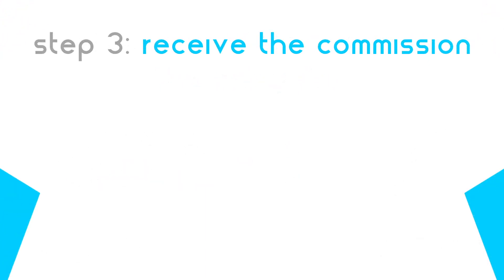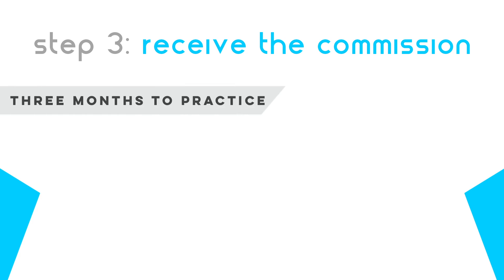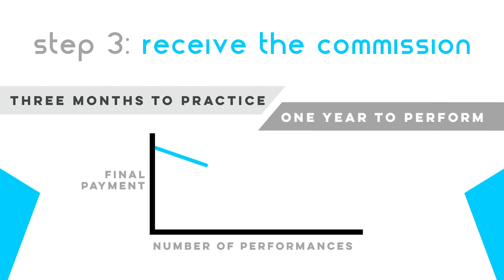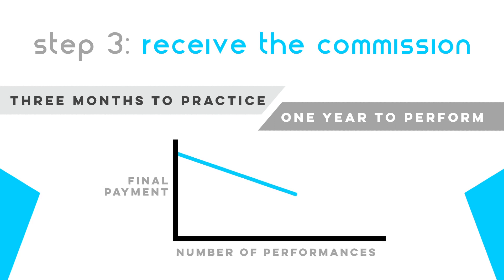You will receive the commission work on its delivery date via email and have three months to practice it. Then, you will have one year of exclusivity to perform the work. Each performance during this period lowers the final cost of the commission.